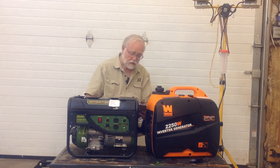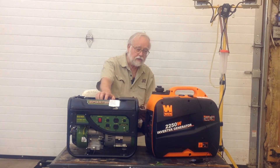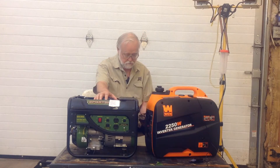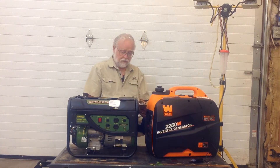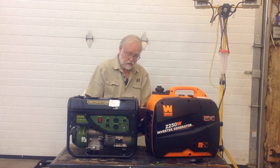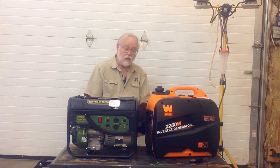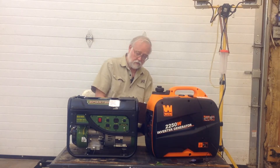Does the inverter generator really use less fuel than the synchronous generator? Both use gasoline engines of similar design and both have alternators. However, in the case of the inverter generator, the inverter produces some losses, and as a result the unit might under some conditions consume more fuel.